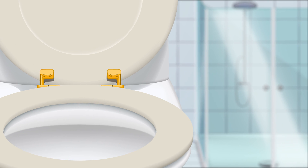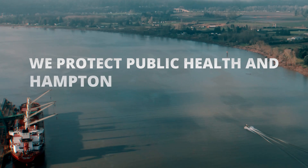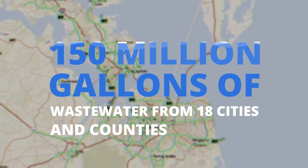When you flush the toilet or take a shower, you may not think about where that used water goes or how it gets there. That's where HRSD comes in. We protect public health and Hampton Roads waterways by effectively treating nearly 150 million gallons of wastewater from 18 cities and counties every day.